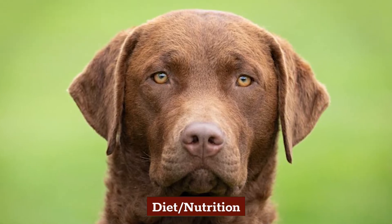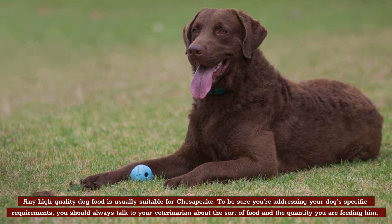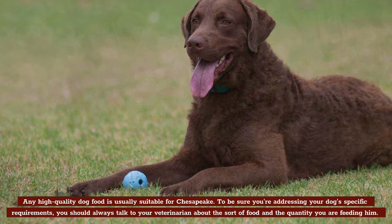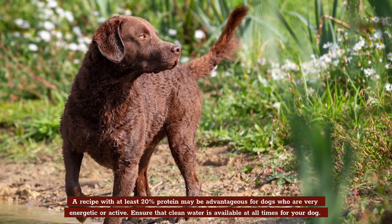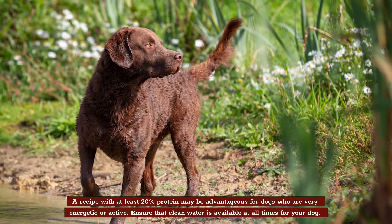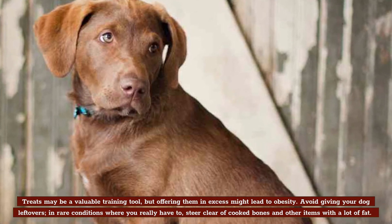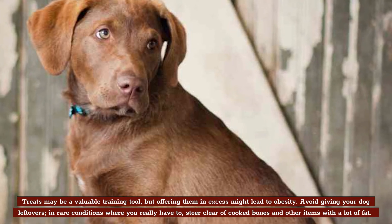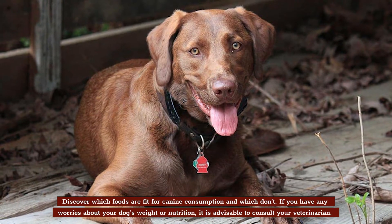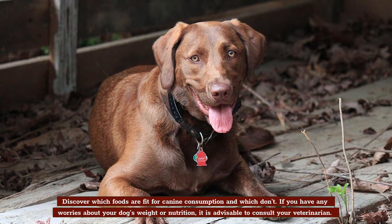Diet and Nutrition. Any high-quality dog food is usually suitable for a Chesapeake. You should always talk to your veterinarian about the sort of food and the quantity that you're feeding him to address your dog's specific requirements. A recipe with at least 20% protein may be advantageous for dogs who are very energetic or active. Ensure that clean water is available at all times. Treats may be a valuable training tool, but offering them in excess might lead to obesity. Avoid giving your dog leftovers; if you really have to, steer clear of cooked bones and items with a lot of fat. If you have any worries about your dog's weight or nutrition, consult your veterinarian.